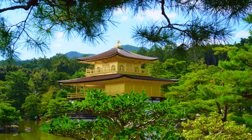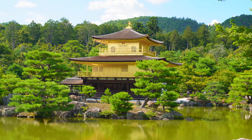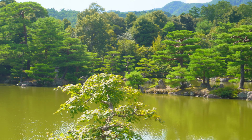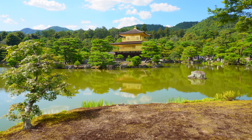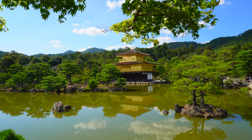Formerly known as Rokuonji, the temple was the retirement villa of the shogun Ashikaga Yoshimitsu, and according to his will it became a Zen temple of the Rinzai sect after his death in 1408. Kinkakuji was built to echo the extravagant Kitayama culture that developed in the wealthy aristocratic circles of Kyoto during Yoshimitsu's time.